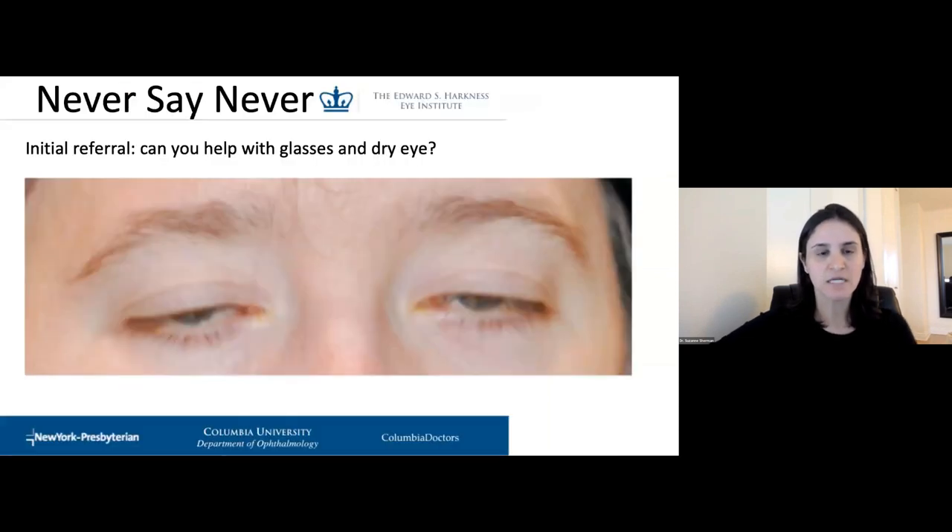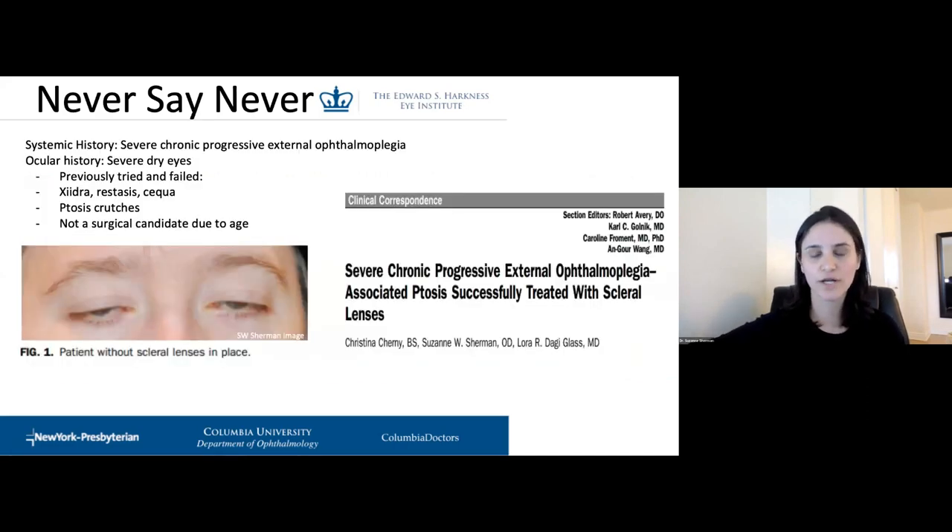This 'never say never' case was referred to me maybe five years ago by an oculoplastic surgeon who had never sent me patients, asking if I could help with glasses and dry eye. She was a young female in her 20s, a graphic designer in college, 20/20 in her glasses. She had severe chronic progressive external ophthalmoplegia — CPEO — a mitochondrial disorder. Patients with CPEO have eyes that don't move, and they also have severe dry eye. She had tried Xiidra, Restasis, Cequa, ointments, and plugs. She'd tried ptosis crutches, which actually made her dry eye worse, and had been told by two well-known oculoplastic surgeons that she was not a great surgical candidate.